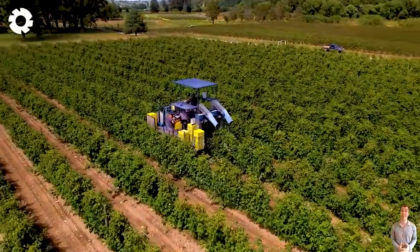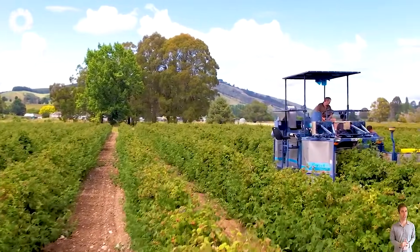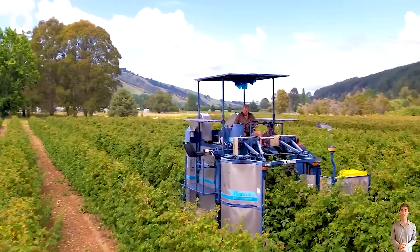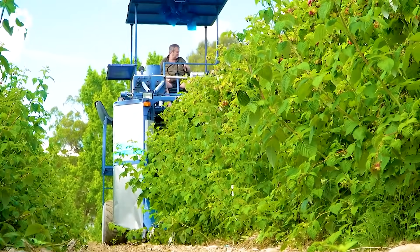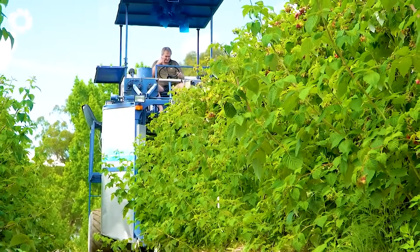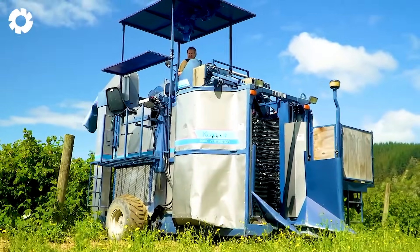On the lush raspberry fields, the Corvin 9000 Harvester operates smoothly, gently vibrating the plant to drop the raspberries into the catch tray. The harvesting process is quick and clean, helping farmers save time while preserving the freshness of each berry.